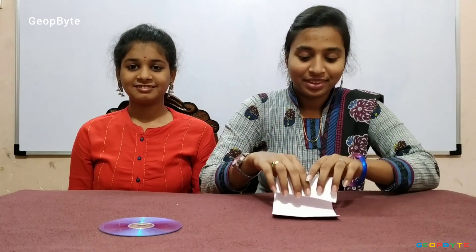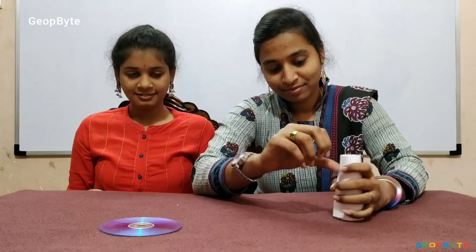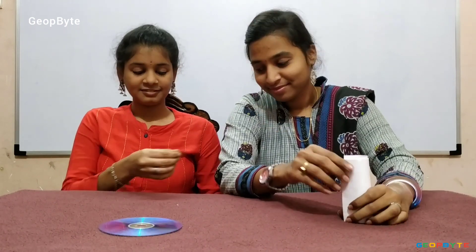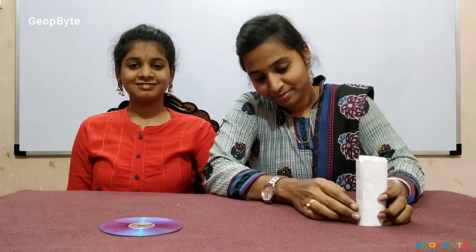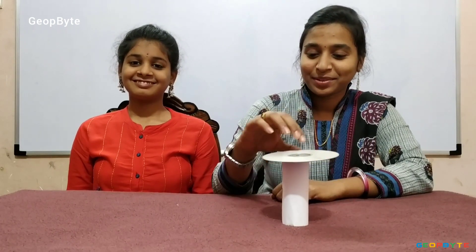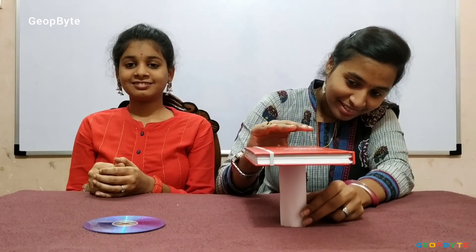Now let us make it strong. Roll this postcard and put a tape. Now let us check. Yes, it is holding this object. Now let us take this book. Yes, it is holding the book. That means the postcard is stronger.